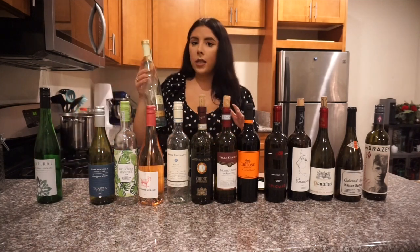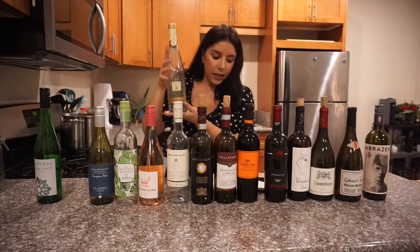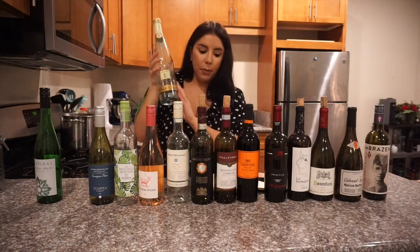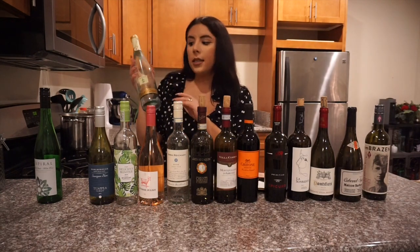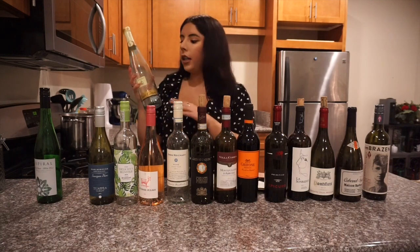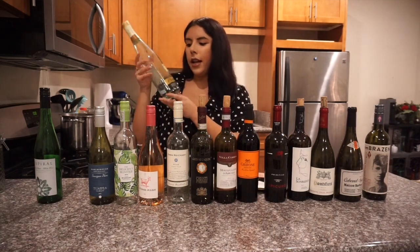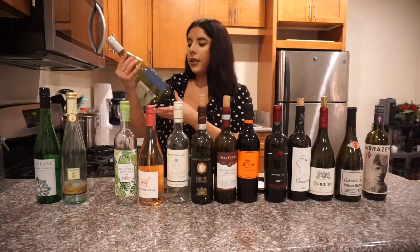The second white is also a sparkling wine — the Contadino Pinot Grigio. It's from Italy, it's dry, and it pairs great with seafood, chicken, and pastas. This one is sparkling, but it also comes in a non-sparkling version as well.